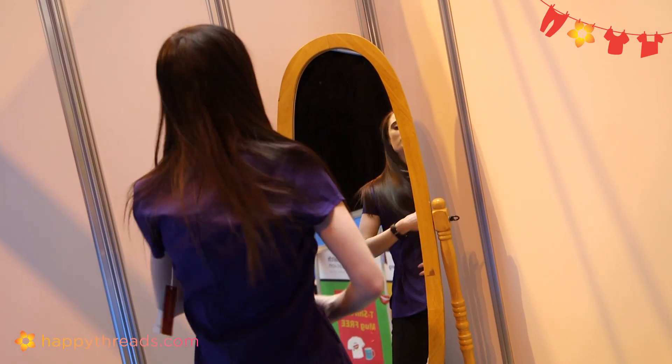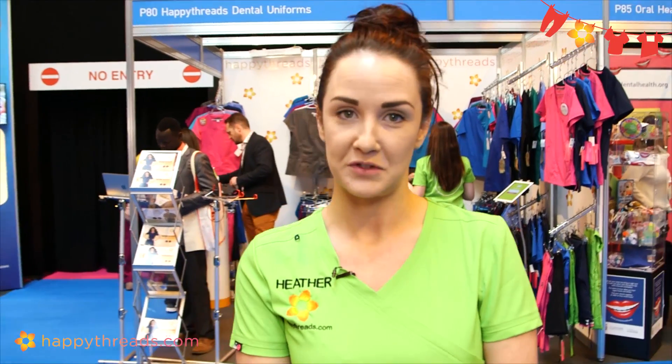Most of our ranges are 55% cotton so it's breathable and comfortable. Our Koi Lite range is moisture-wicking so it keeps you cool and dry, and we obviously have quite a wide range of bright colours so hopefully it will brighten up your workplace and put a smile on your patients' faces.